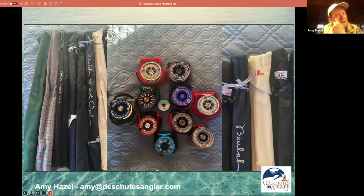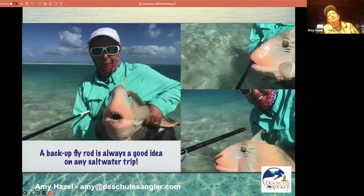Some lodges will have free rentals or charge you to rent. Other lodges don't have anything — no flies, no leaders, no rods. Christmas Island is one of those places; you've got to bring everything. Anything can happen out there in the saltwater — this woman caught her first triggerfish, was super excited, and then in the upper right-hand corner photo, it turned and bit her rod in half. It just destroyed her rod because it was angry. So it is good to bring a backup, or go with someone who brought one.